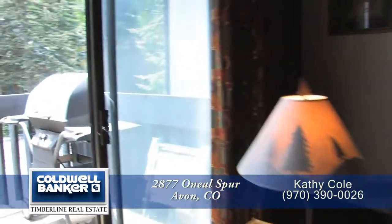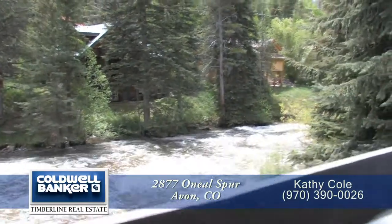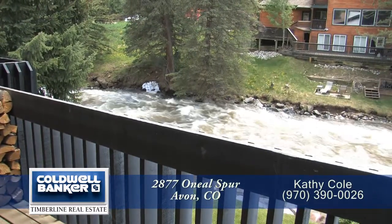There's a door off the living area out onto a private deck that overlooks Gore Creek. This is a great place to grill or just relax with family and friends as you watch the water flow by.